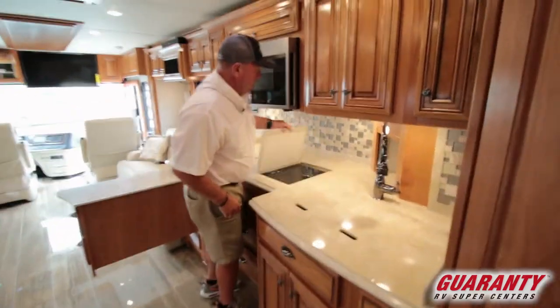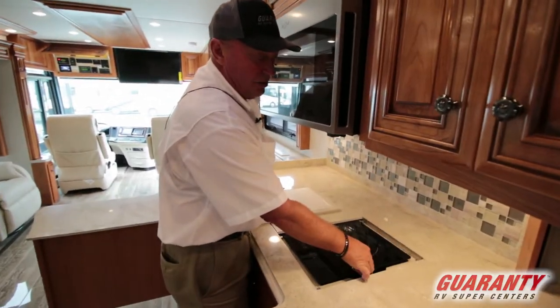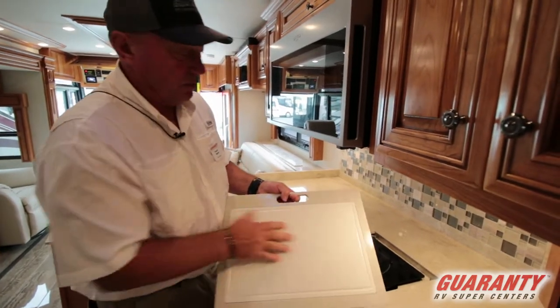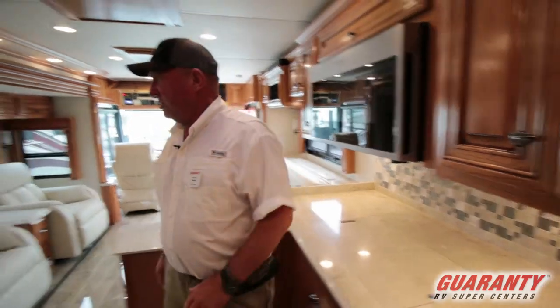There's a convection microwave up here, and an induction cooktop that can be taken out and plugged in outside so you can cook outdoors. It even has a cutting board on both sides. Newmar always has great ideas.